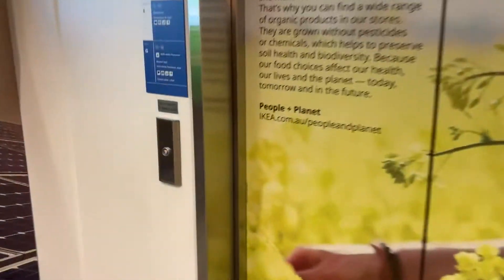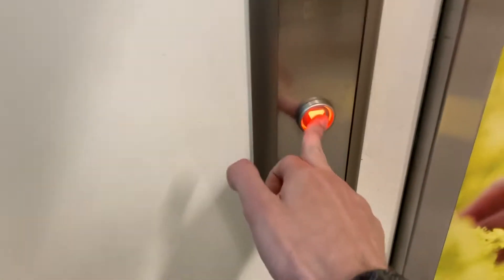There's one lift which is mainly for going down in IKEA in Adelaide, South Australia.